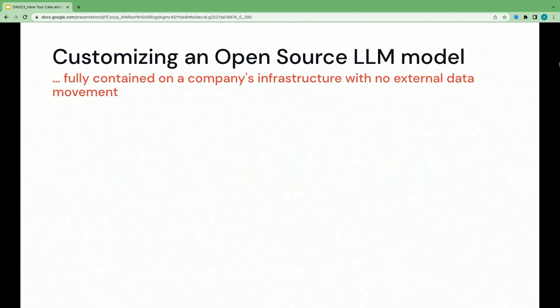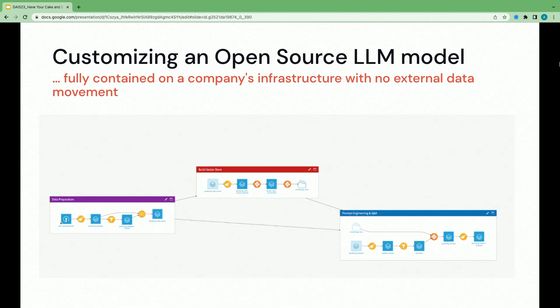Now we've spoken to our stakeholders, and it's time to start developing our flow in Dataiku. We're on a mission to customize an open-source LLM, fully contained on our company's infrastructure with no external data movement. In the Dataiku flow, our data is stored in the lakehouse — reading and writing from lakehouse with security, governance, and read/write permissions prevailing through to Dataiku. We have a combination of visual and code recipes, and computation will be pushed down to Databricks.